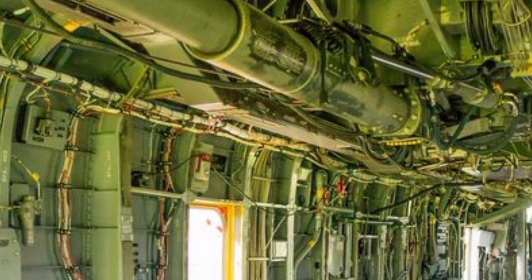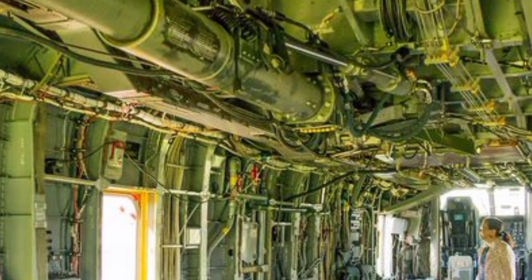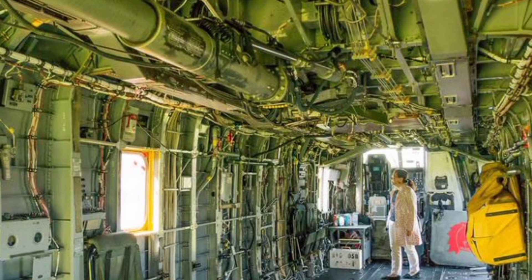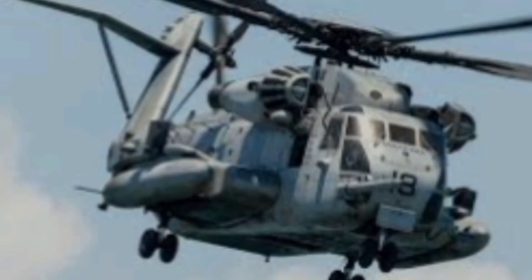Let's not forget the power and precision of the Super Stallion's rotor system. With a seven-blade main rotor, the helicopter achieves remarkable stability and lift capacity. The tail rotor is canted, providing not only anti-torque capabilities but also contributing to forward thrust, improving overall speed and maneuverability. This combination of features allows the CH-53E to excel in missions ranging from combat support to disaster relief, earning it a reputation as a true do-it-all machine.